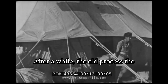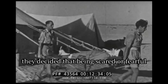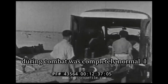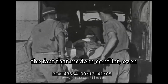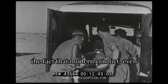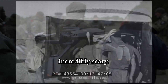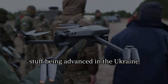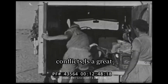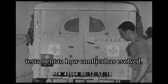After a while, the old process the Medical Corps had was re-evaluated, where they decided that being scared or fearful during combat was completely normal. I 100% agree with that assessment, due to the fact that modern conflict, even today in 2025, is incredibly scary — and with the new drones being advanced in the Ukraine conflict, it's a great testament to how conflict has evolved.